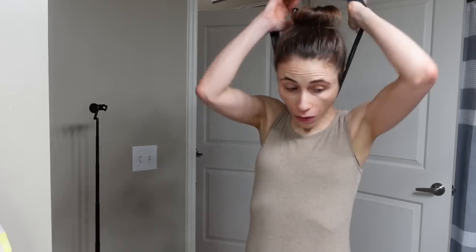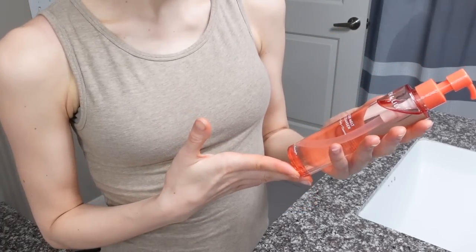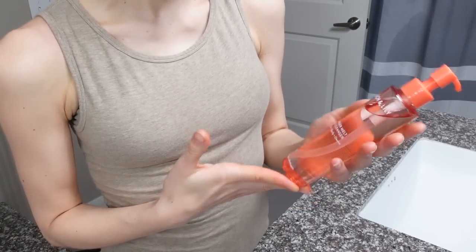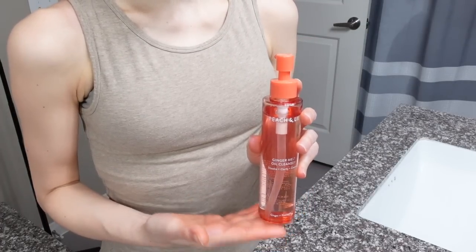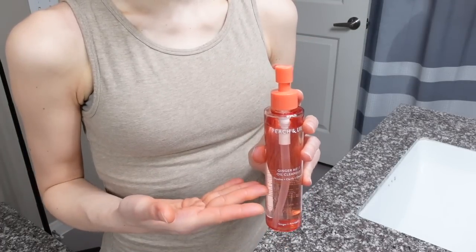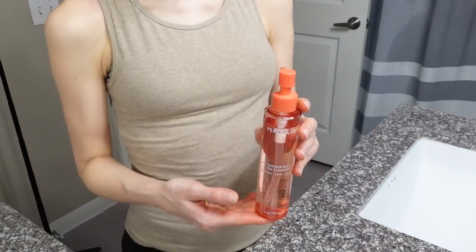If you were thinking of hitting add to cart, hold that thought. I was gifted this cleansing oil from Peach and Lily — their ginger melt oil cleanser — and I forgot about it, decided to give it a try. I'm sure it's on the expensive side; this brand often is a little pricier, although not like jaw-droppingly so.